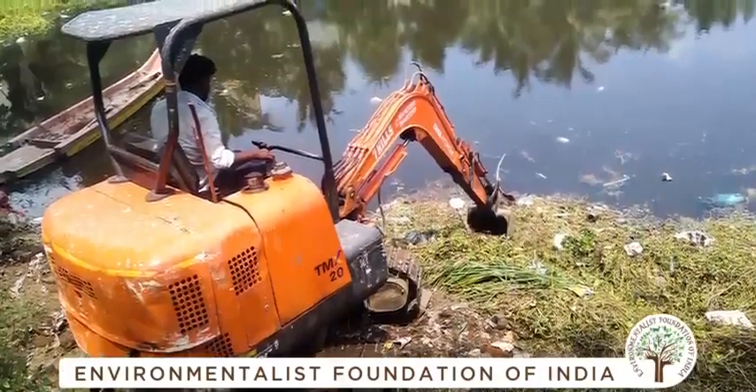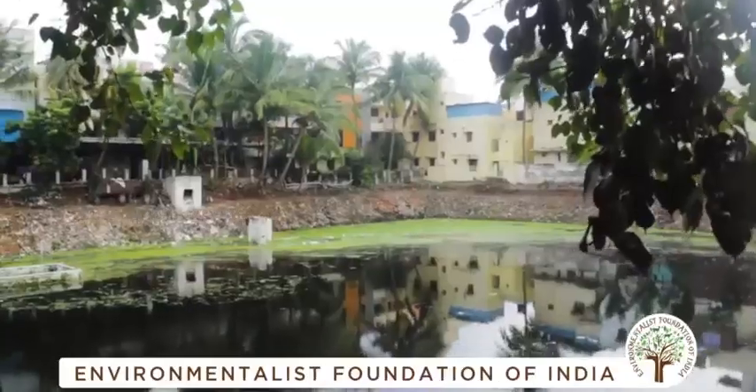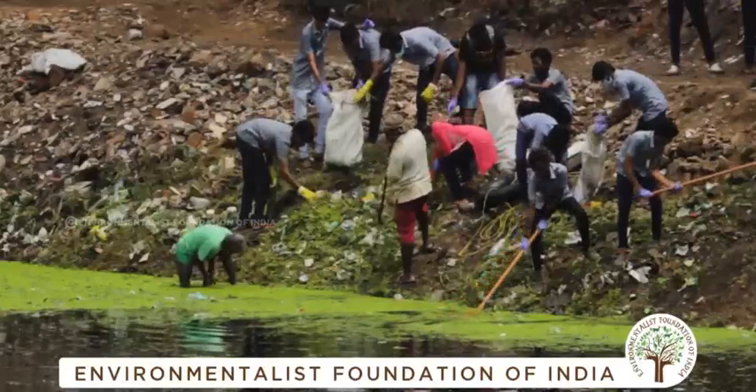The bunds have been straightened and leveled. The pond is also getting protective fencing to keep away anti-social elements. The Northeast monsoons are here to fast fill up this water body in Velacheri. We at EFI celebrate every single individual, volunteer, or laborer who has strengthened this conservation effort.